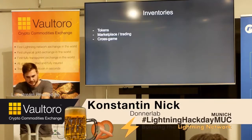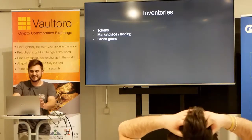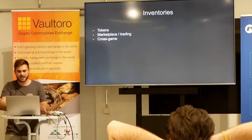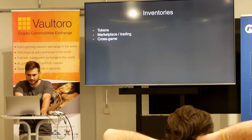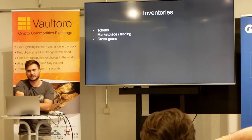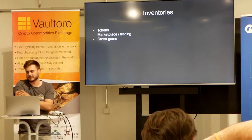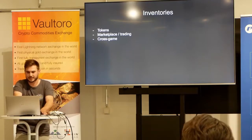We also have the concept of inventories, like an inventory in a game, which can hold digital tokens and items. We will have a marketplace where those assets can be traded cheaply and quickly because there's no blockchain and no decentralization. We think we can replace a lot of gaming-related altcoins, and maybe it could be used for more than gaming — for licenses or utility tokens. Those are just digital assets that can be traded.